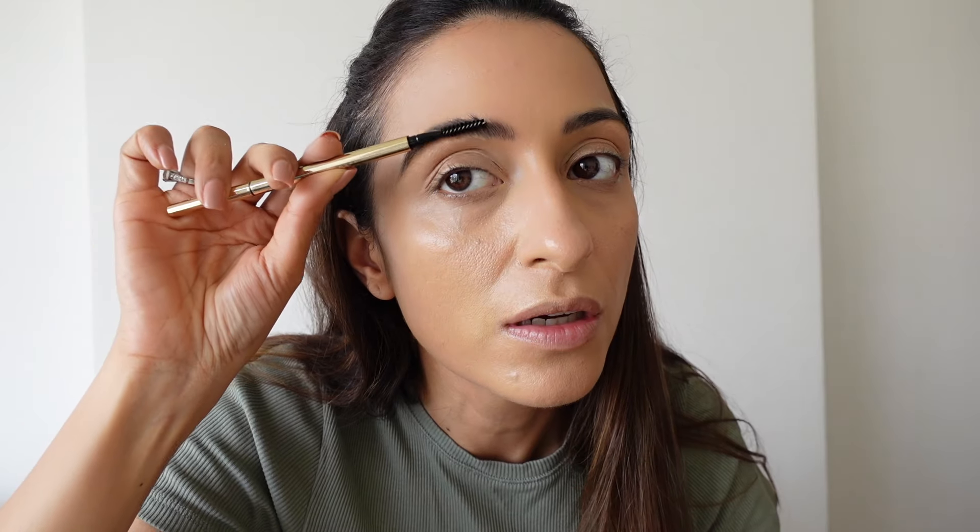You can see the difference between the done brow and the undone brow. The shade is Deep Brown, which is a perfect shade for Indian hair and skin tone. I love this — it's amazing. I haven't even used the spoolie yet but I love how my brows look. Let me do the other side quickly. Now I'm using the spoolie to brush my brows — really nice. My brows look so perfect and complete and structured. See how the face suddenly lifts up the moment you do your brows.